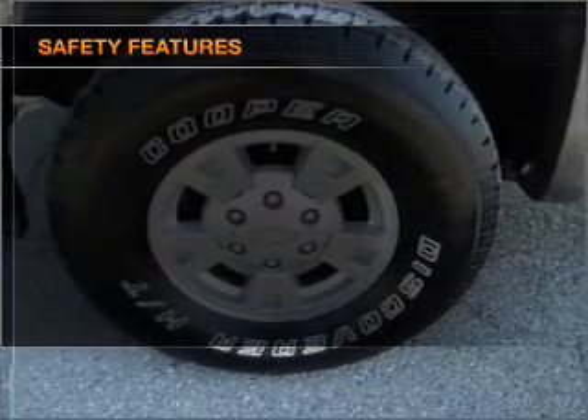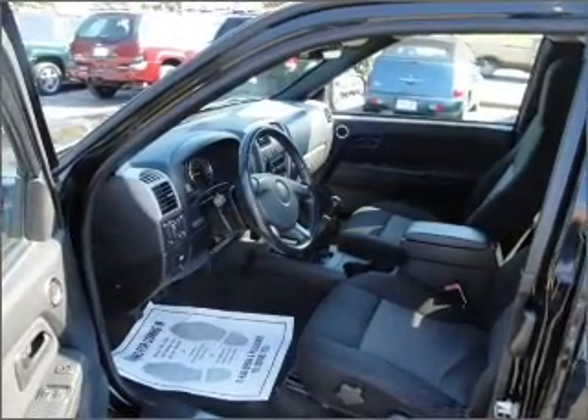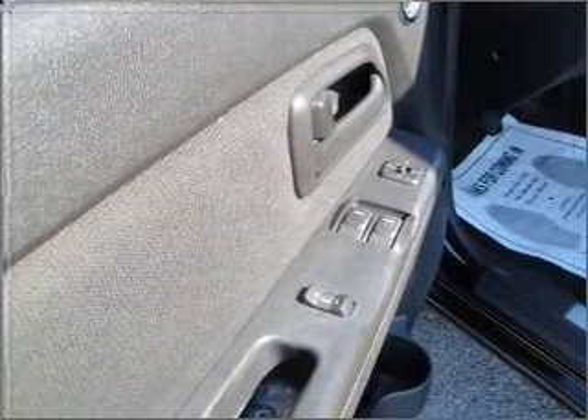Front ventilated disc brakes. Passenger airbag. Daytime running lights. Our website offers more information on all of our vehicles. Call us today to start test driving.